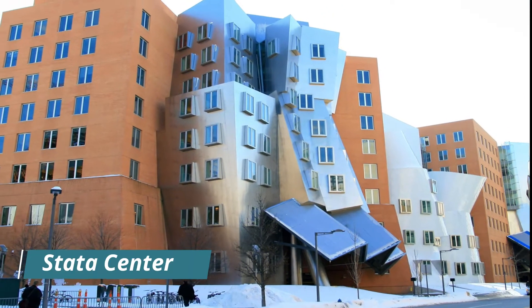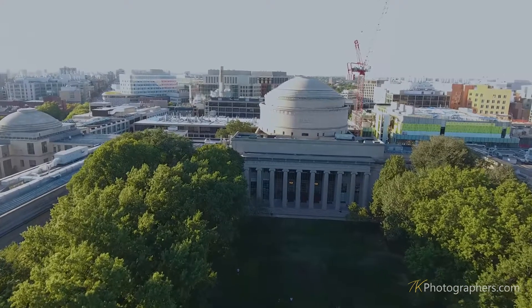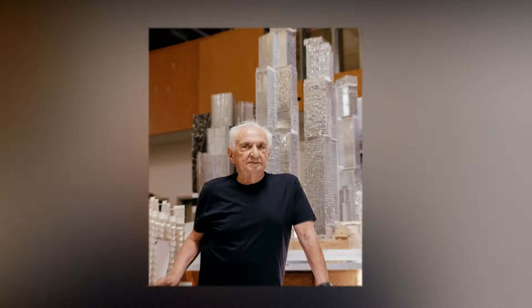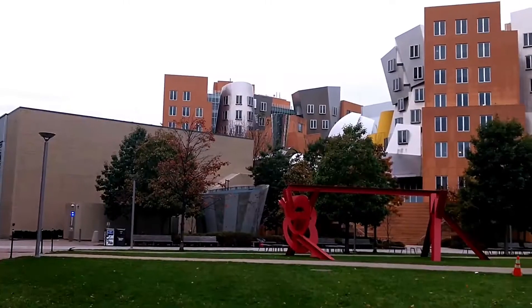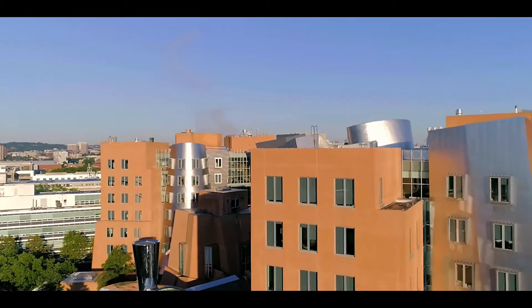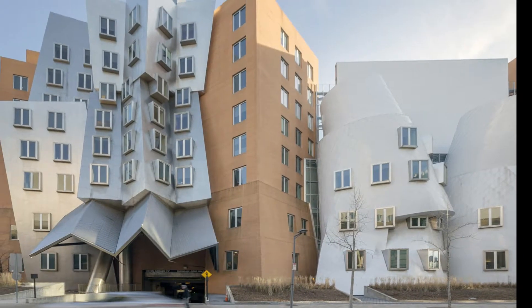Number 1: Stata Center – A $300 million mistake. One of the world's most prestigious universities, the Massachusetts Institute of Technology, commissioned architect Frank Gehry to design the Ray and Maria Stata Center because of his unique vision and creativity. The building, when completed, had angles that left onlookers in awe and walls that seemed to be out of this world.